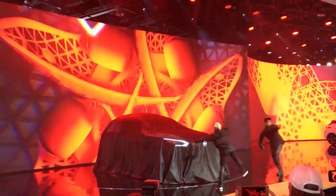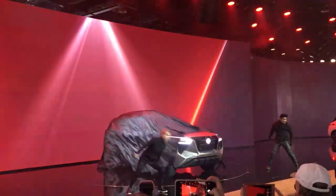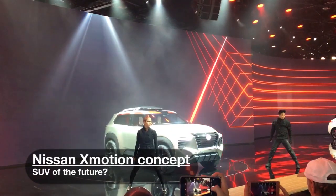And now for the much-anticipated reveal — there it is! The Nissan X-Motion Concept.